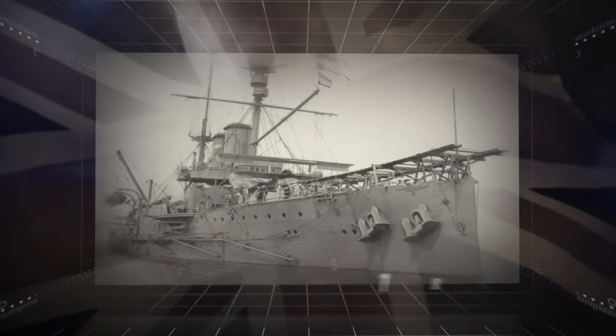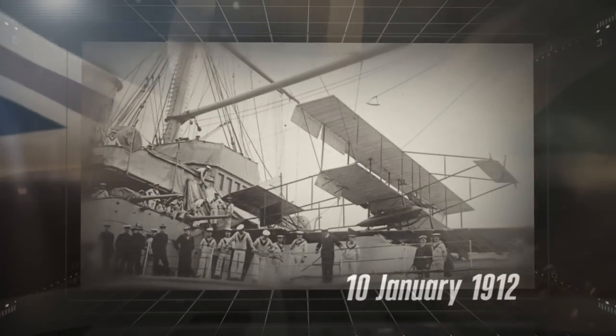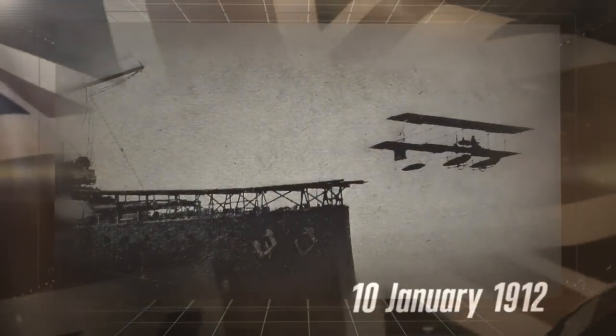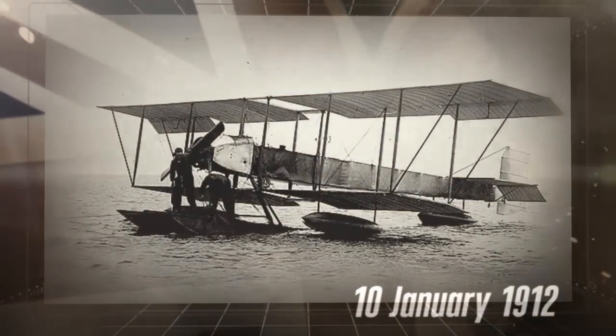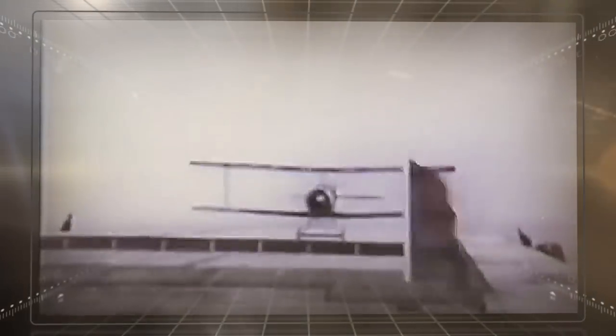Technical innovation has always been a core component of the Royal Navy. On 10th January 1912, Lieutenant Charles Sampson flew the first biplane from the deck of an adapted battleship, and so the first aircraft carrier was born. Used for reconnaissance missions, ship-deployed aircraft played a key role during the First World War, and at the Battle of Jutland, they gathered vital intelligence on the movement of the German fleet.